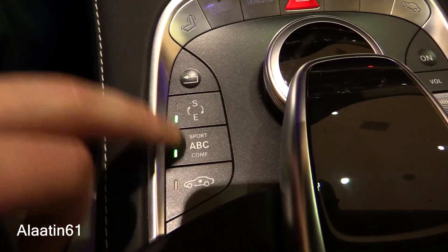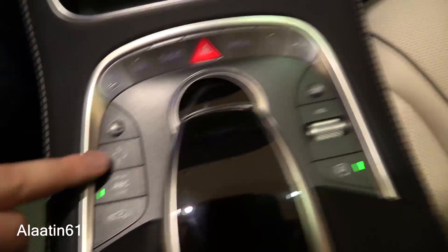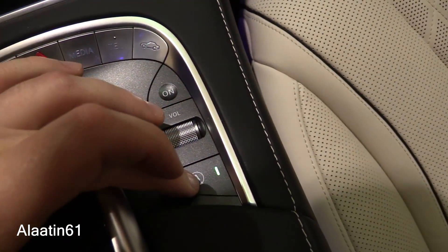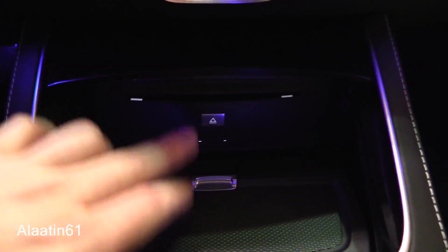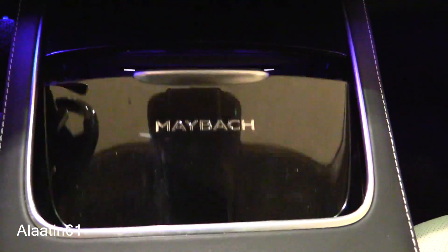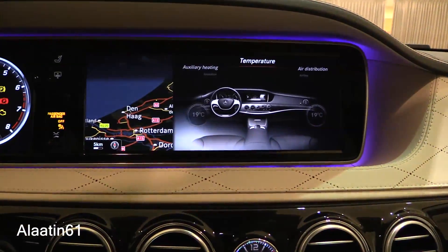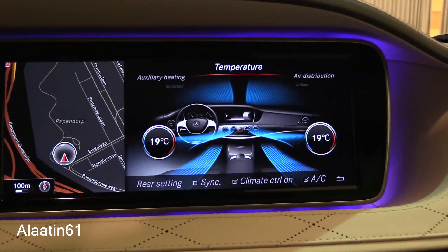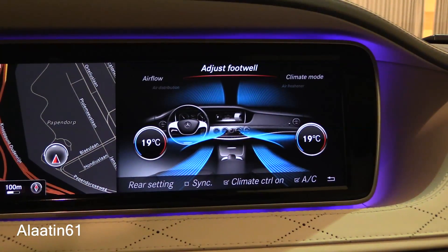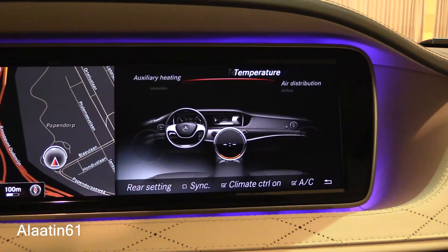The air suspension features Magic Body Control, and you can raise the car or select a Sport mode. You can also turn off the start-stop system. There is a storage area with cup holders and a Maybach logo. The climate control has its own menu with different settings, and you can buy it with the air balance package.